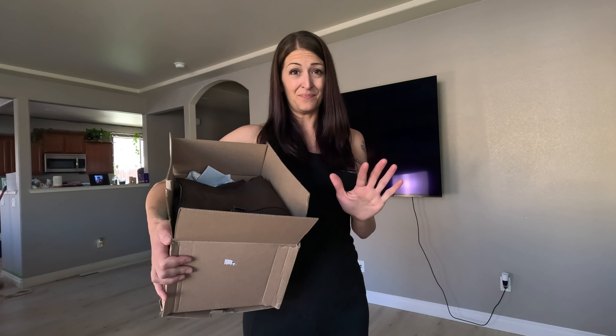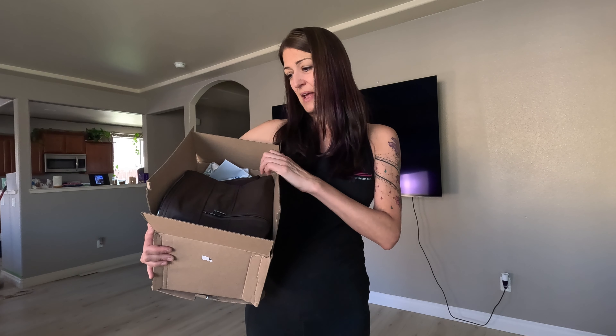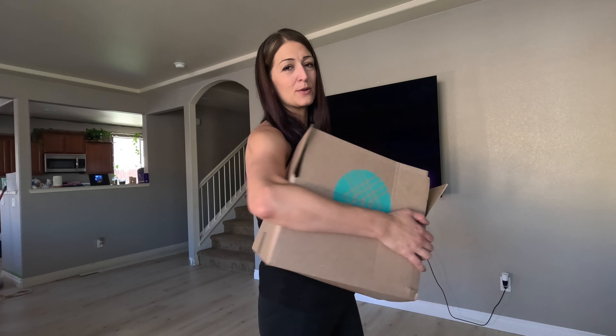Hey guys! So this is the longest a Stitch Fix box has been in my house without the clothes being tried on so far. I got to go camping this weekend and had a great time, and now it's crunch time. I need to try these clothes on so I can send whatever I don't want back. I'm gonna go ahead and get started trying these clothes on. Here we go!